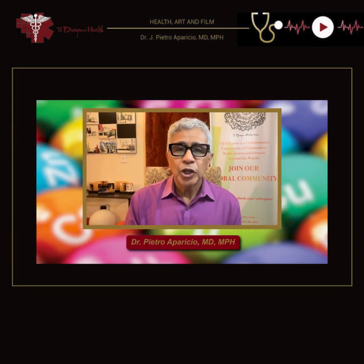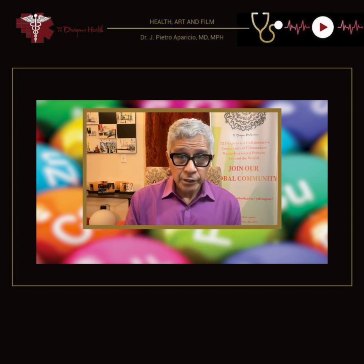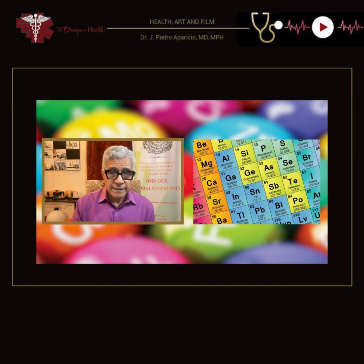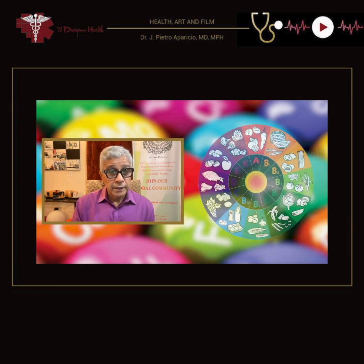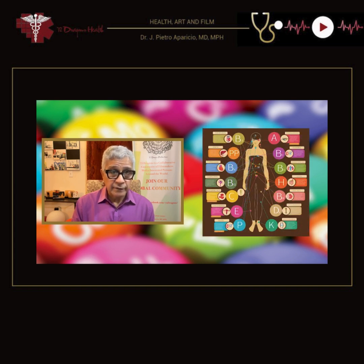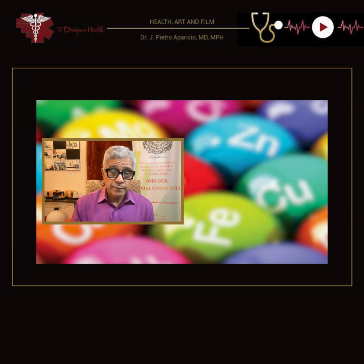Hello, everyone. This is Dr. Pietro Aparicio from 72Dragon's Health, and today we are discussing a fascinating topic for better health: trace elements. While often overlooked, these micronutrients play a crucial role in various bodily functions and optimize health. Let us explore how important they are and how they can benefit our patients.